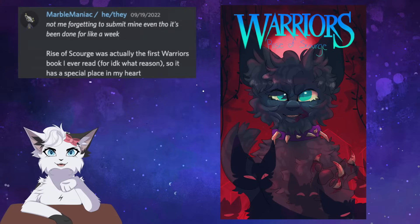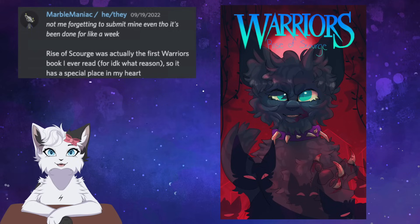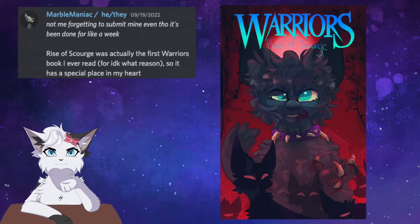We got the other edgy villain, Scourge, covered by Marble Maniac. This Rise of Scourge cover has a red background, the shadows of his supporters, the nasty asymmetric teeth shoved in his collar, the blood in his claws. All the trademark features of Scourge are present, and his fur is majestic as it should be. 10 out of 10, Scourge — would not want to mess with him.